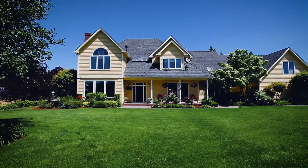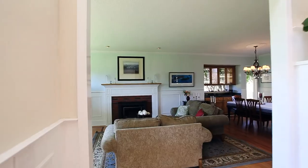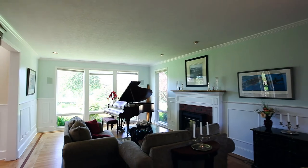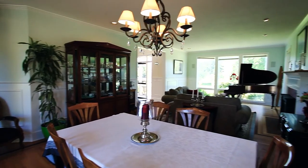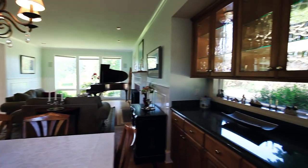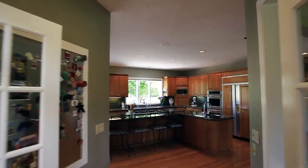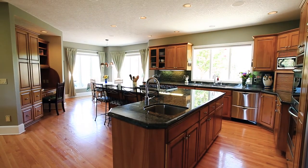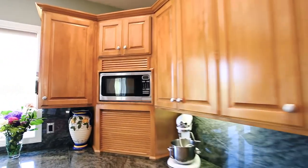The covered front porch invites you inside, where you'll discover custom millwork and exquisite craftsmanship. The spacious living area is framed with wainscoting and opens to the formal dining room. Beautiful new oak floors lead you to the gourmet kitchen with a large slab granite island and breakfast bar. Top of the line appliances blend seamlessly into this elegant space.